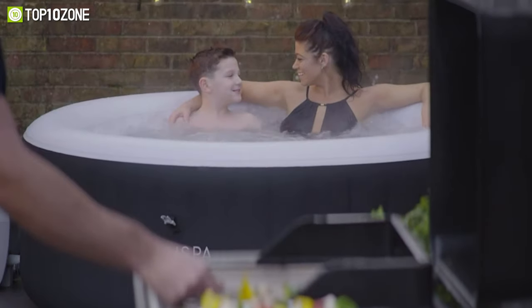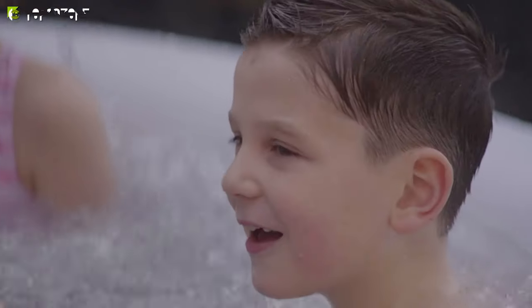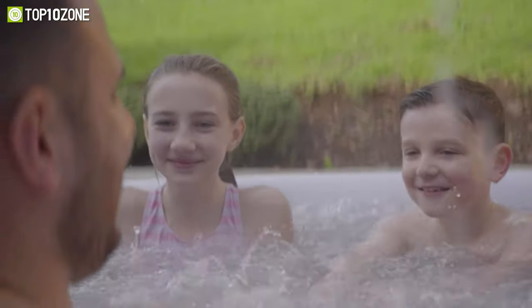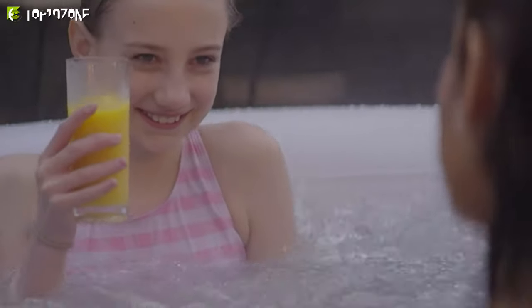This inflatable hot tub is made of durable and puncture-resistant material that can withstand outdoor use. It also comes with a pump, filter cartridge, chemical floater, and repair kit. To conclude, the BestWay Salute Spa Miami is the perfect way to enjoy a spa day at the camp without breaking the bank.